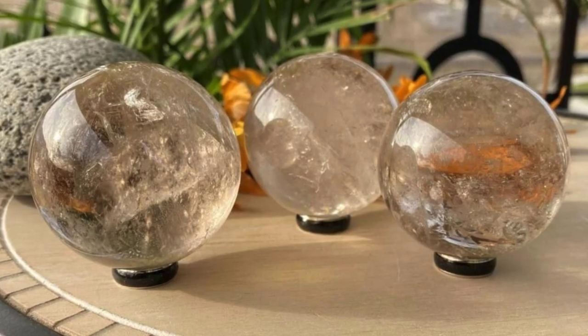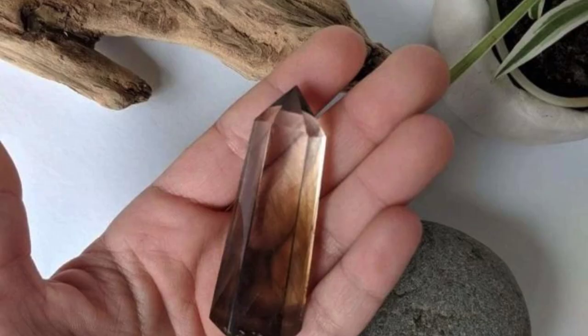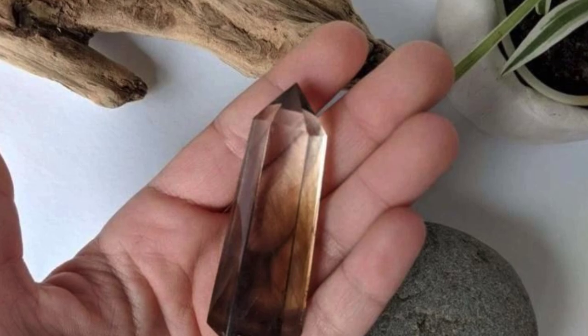Smoky quartz is a grounding stone that helps you to feel aware and clear in your thoughts. It helps clear any stagnant energy in a space or in the body.